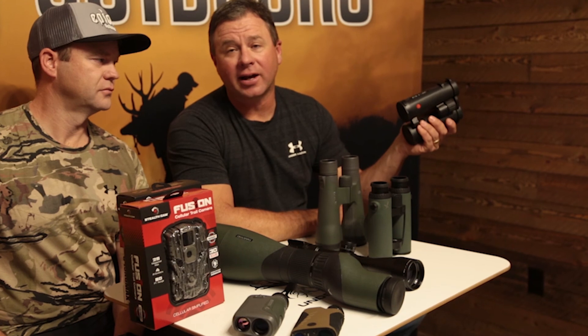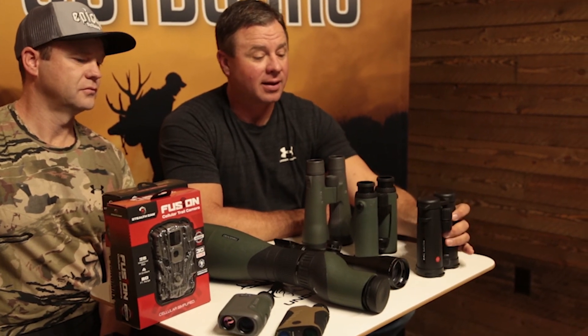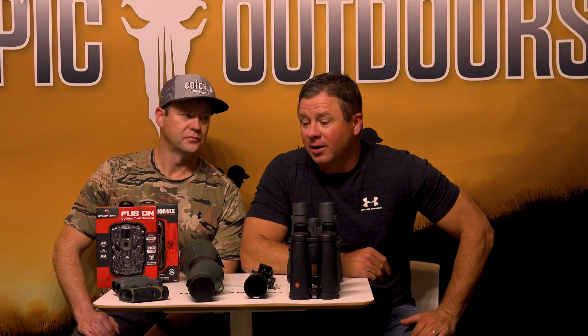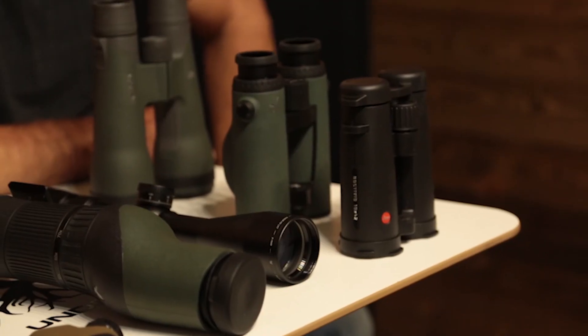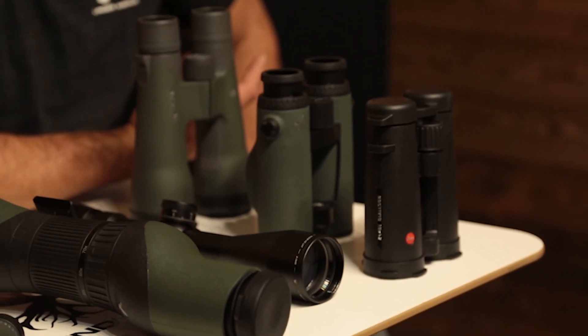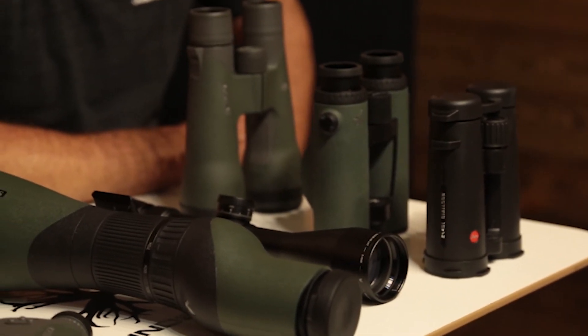We've got everything in Leica — these are 10x42 Noctavids, some of the best glass made. The Noctavids are unbelievable. We sell the 3200.coms, obviously their rangefinder series. We've got a bunch of those in, and anything that you need — if we don't have it in stock, we can order it.